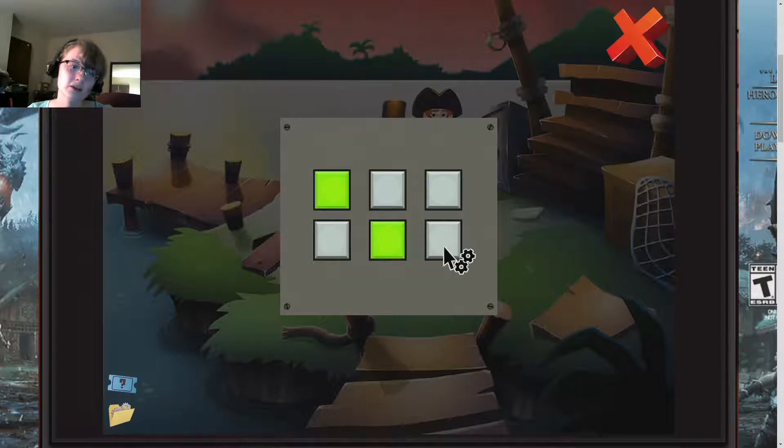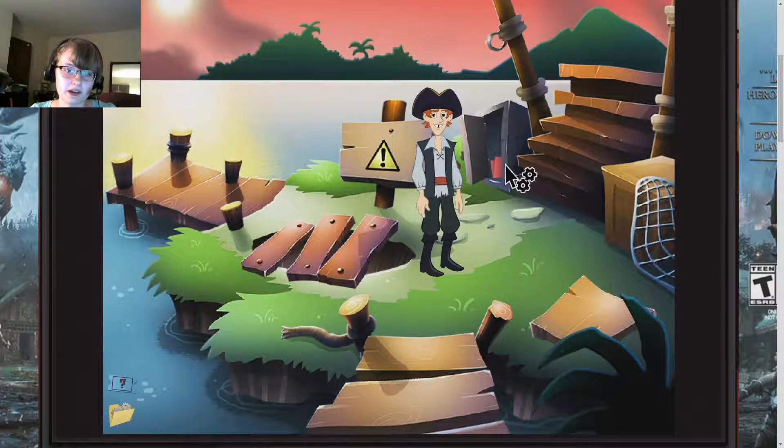I kind of looked up because it was supposed to be fast. There's a chest here. Let's figure this out. Two, three, boop, boop, boop. So we have a red note.